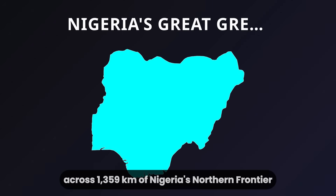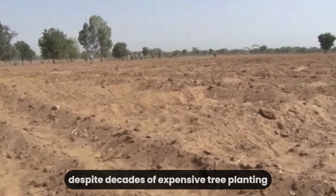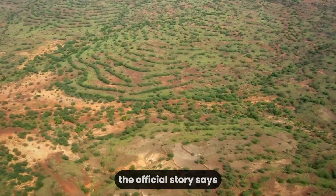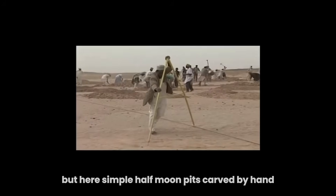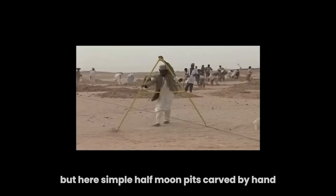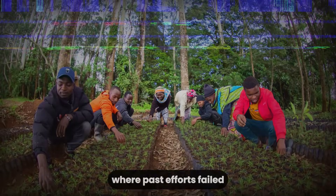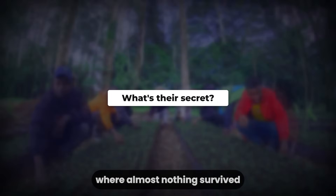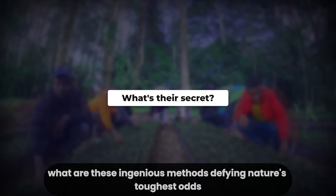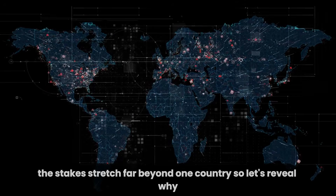Across 1,359 kilometers of Nigeria's northern frontier, desert winds are swallowing farmland despite decades of expensive tree planting. The official story says only high-tech solutions can push the Sahel back. But here, simple half-moon pits carved by hand — not machines — have triggered a transformation where past efforts failed. If millions of seedlings are now thriving where almost nothing survived, what are these ingenious methods defying nature's toughest odds? The stakes stretch far beyond one country.